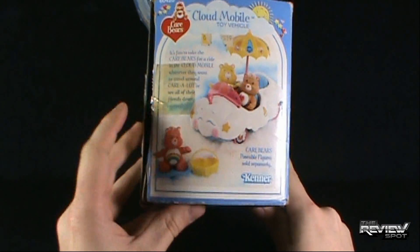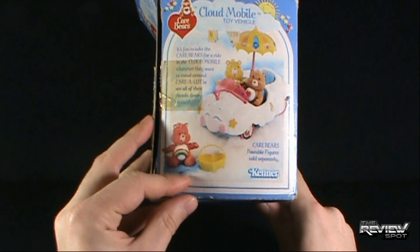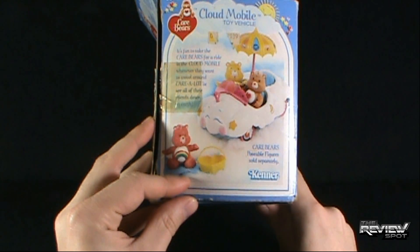Anything on the side? Oh, there's the picnic basket. It's fun to take the Care Bears for a ride in the Cloudmobile whenever they want to travel around Care Lot or see all their friends down on Earth.